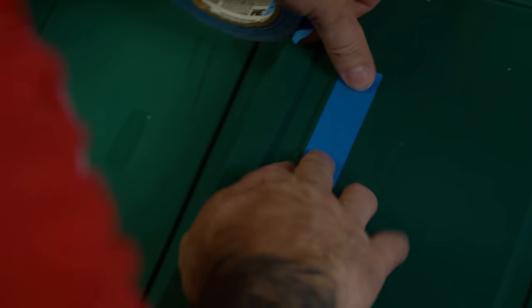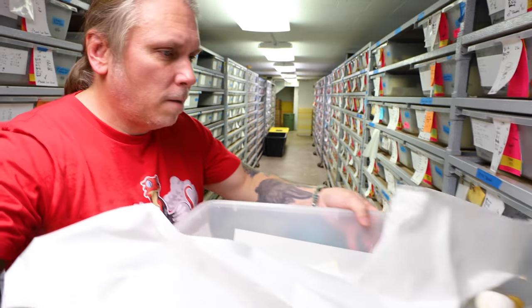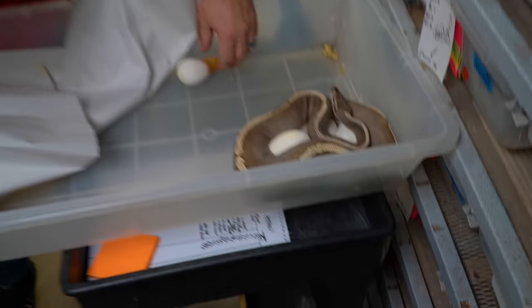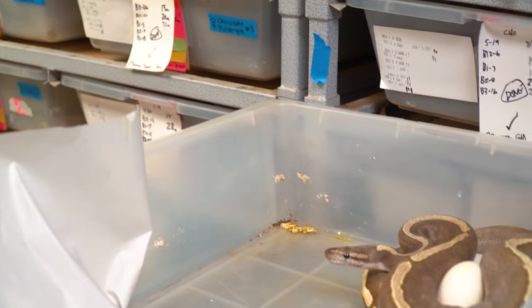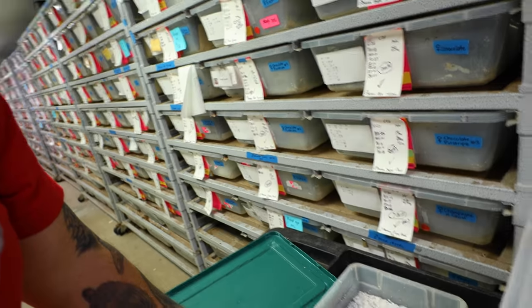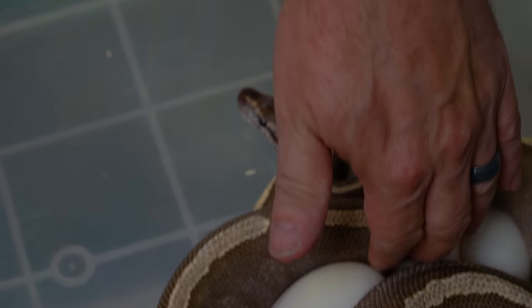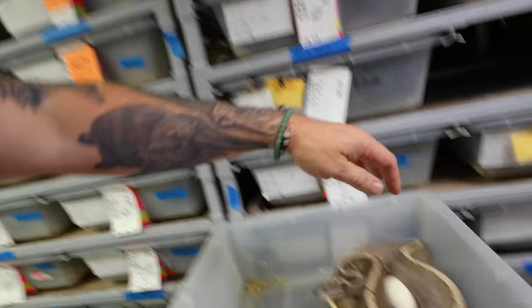Mama looks like she's pretty upset. Let's go ahead and get those eggs — but first we have to set up an egg box. What a beautiful snake right there. She's so feisty, that was a close one. She's got one little odd egg out over here. She is a feisty little mama. You did really good — this is the very first time she's ever made eggs, so a first time female.